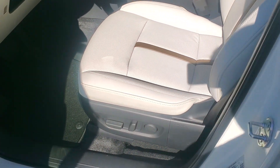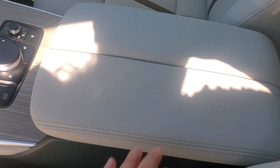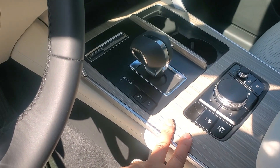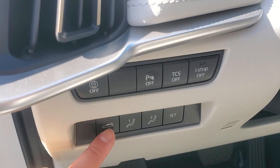Beautiful design with comfortable seats and soft touch material anywhere you touch. Again, maple wood. Your commander control, memory seats, and controller for the power liftgate.